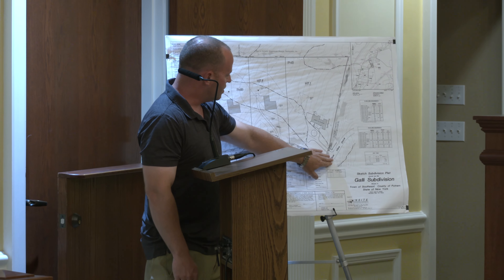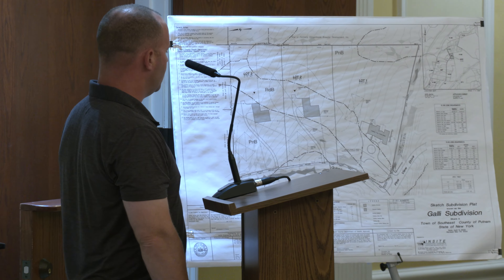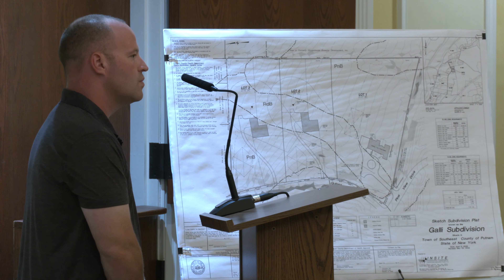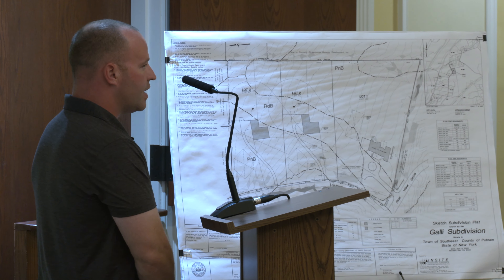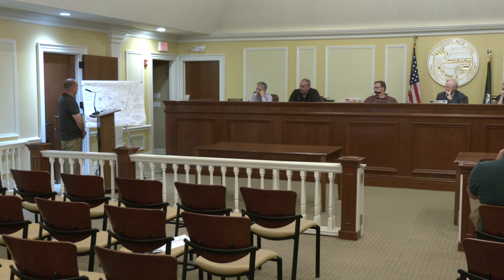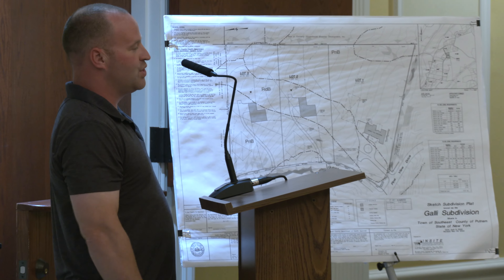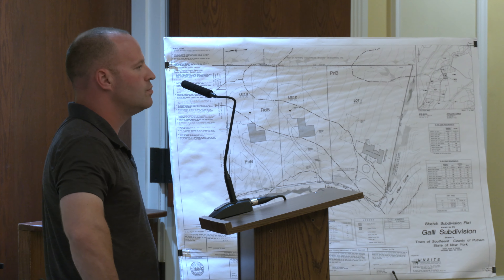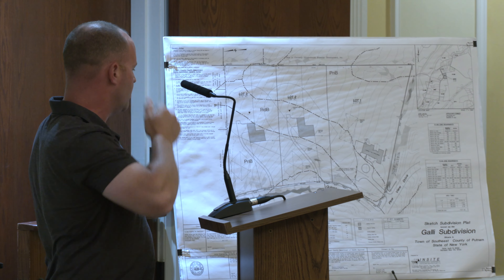Furthermore, the driveway that serviced the main house used to be on Guinea Road. We went through the process to get the driveway moved onto Pine View Drive and closed the original entrance to this property. The new entrance is now on Pine View Drive. So in effect, the two additional lots would really only be adding one additional driveway for the whole project from the original state that it was. The lot has in excess of 200, 300 feet of frontage, maybe even more.